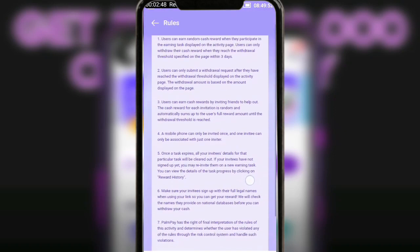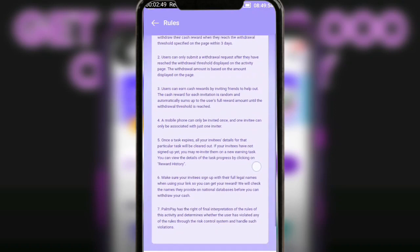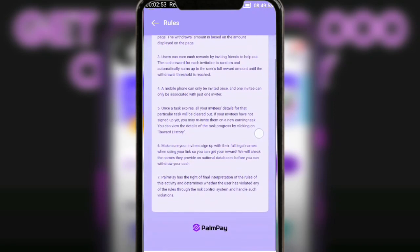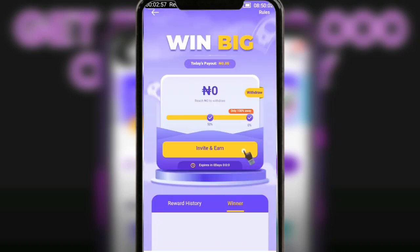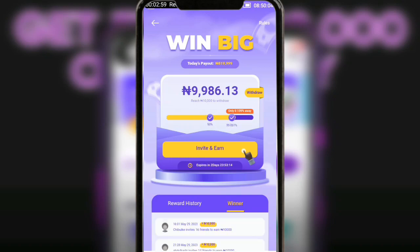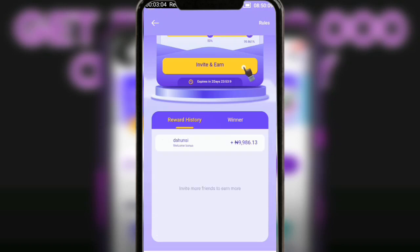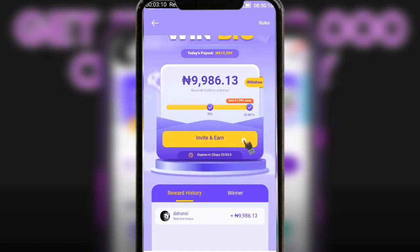I would advise you to read through all of the rules and understand them. If you have any questions, always ask in the comment section. To check your progress — to know how many people you've referred and how many people are left, or how much is left for you to reach to actually withdraw — tap on the reward history to check everything.